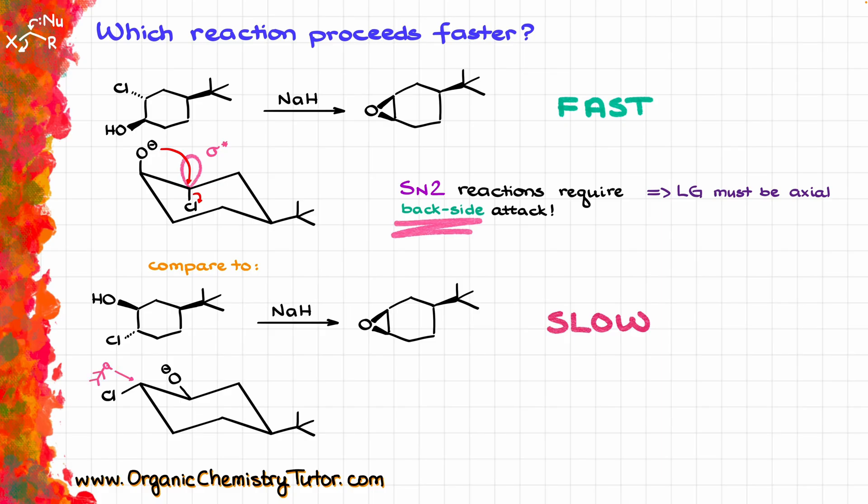If I construct a Newman projection of this bond, on the front atom I have the hydrogen, my chlorine to the left, and one of the carbons of the ring on the right. On my back atom I have an implicit hydrogen looking down, my oxygen on the left, and another carbon from the ring on the right.